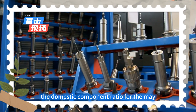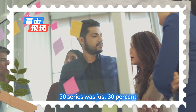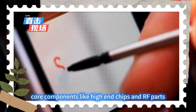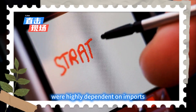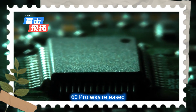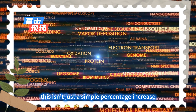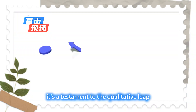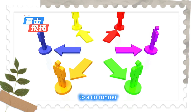Even more significant is the supply chain's comeback. Three years ago, the domestic component ratio for the Mate 30 series was just 30%. At that time, core components like high-end chips and RF parts were highly dependent on imports, making the supply chain fragile. When the Mate 60 Pro was released, this number soared to over 90%. This isn't just a simple percentage increase — it's a testament to the qualitative leap of China's semiconductor industry from a follower to a co-runner.